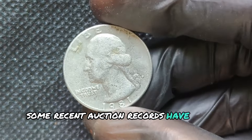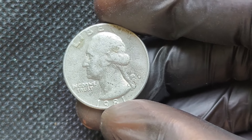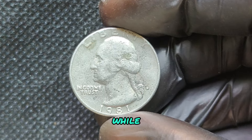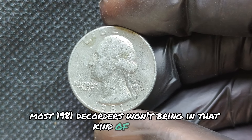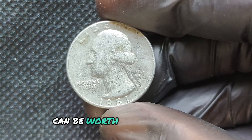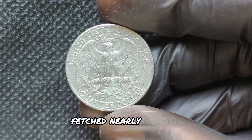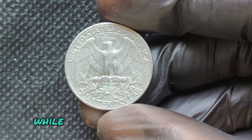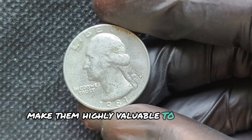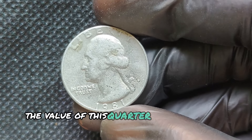Some recent auction records have shown the 1981D Washington Quarter selling for eye-popping prices. In the right condition, this coin has reached prices over $5,000 at auction. One particular 1981D quarter in pristine condition fetched nearly $10,000. While that's not quite in the millions, the increasing demand and rarity of such coins make them highly valuable to the right collectors. As time goes on, the value of this quarter could continue to rise.